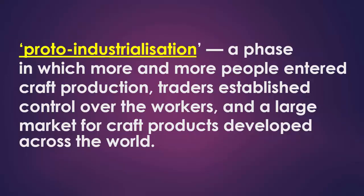This phase is called proto-industrialization — a phase in which more and more people entered craft production. Traders established control over the workers and a large market for craft products developed across the world.